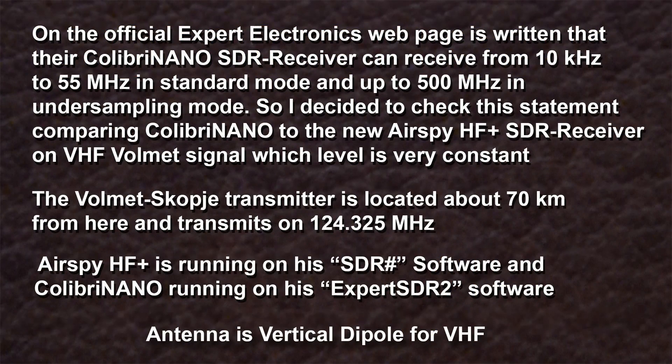On the Expert Electronics official web page it is written that their Colibri Nano SDR receiver can receive from 10 kHz to 55 MHz in standard mode and up to 500 MHz in undersampling mode. So I decided to check this statement by comparing the Colibri Nano SDR to the new AirSpy HF Plus SDR receiver on a VHF VolMet signal, which has a very constant level here.